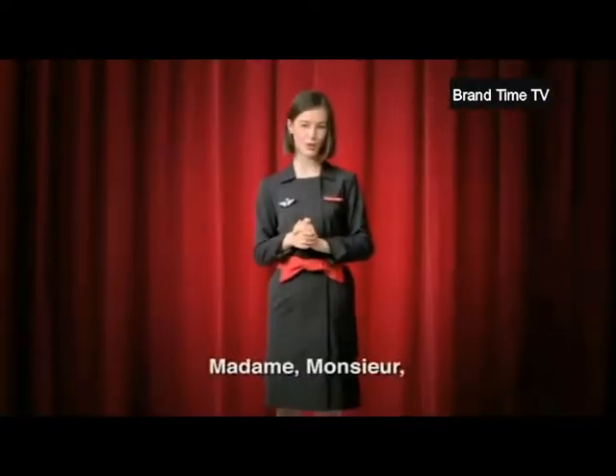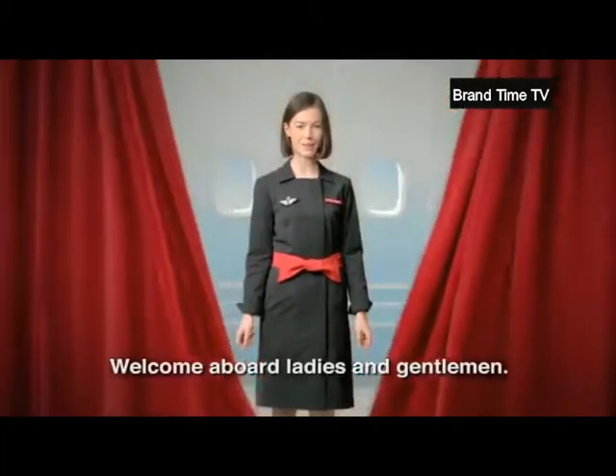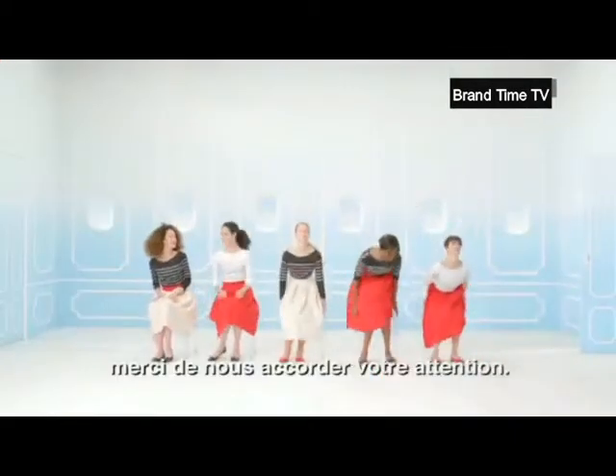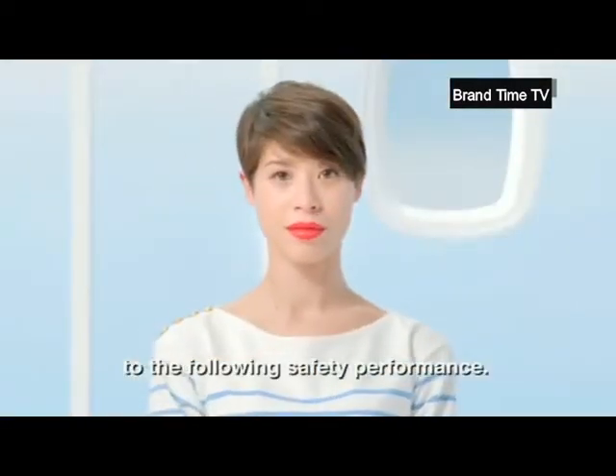Madame, Monsieur, bonjour et bienvenue à bord. Welcome aboard, ladies and gentlemen. La représentation qui va suivre concerne votre sécurité à bord. Merci de nous accorder votre attention. For your safety and comfort, please pay attention to the following safety performance.